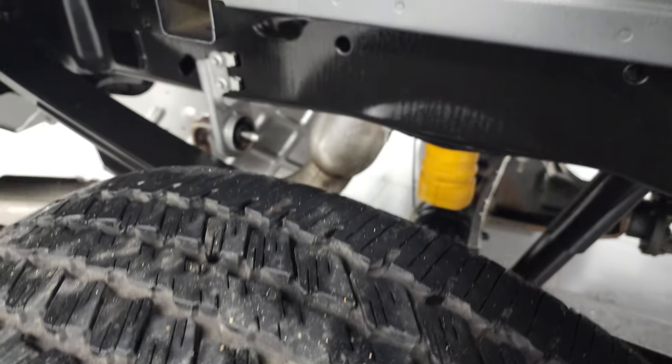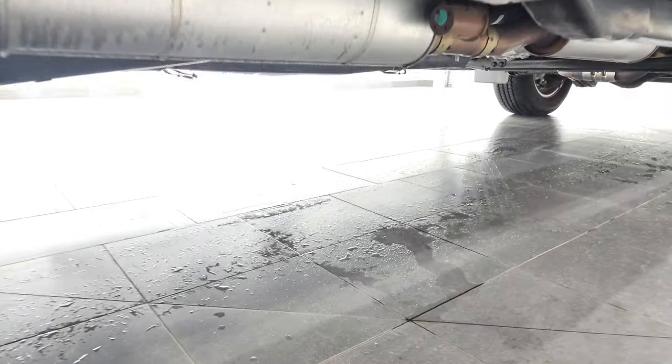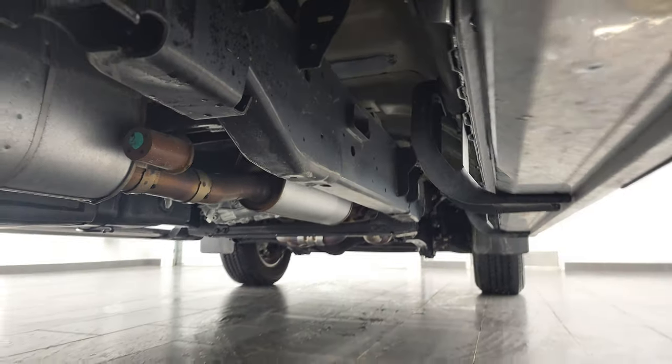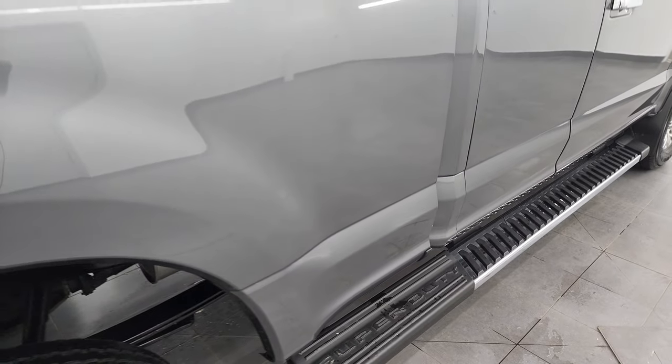Back tires have just as much tread as the front tires, and the frame and underbody are in excellent condition on this truck — like new, just like that all the way underneath. You get the nice factory chrome step bars that go wheel-to-wheel so you can get up into that bed.